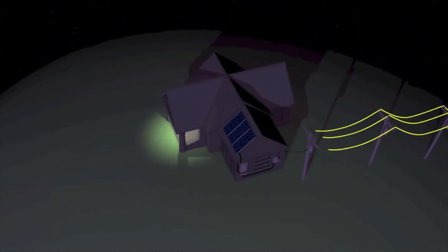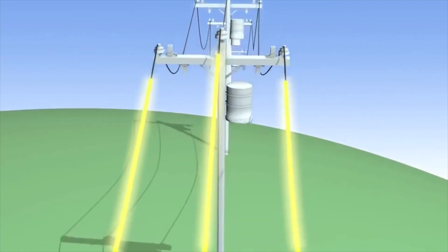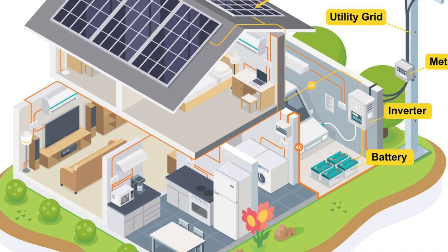This surplus electricity generation generates revenue. Conversely, if you use more electricity than your system generates at night, you will consume electricity from the grid under the net metering mechanism. Your monthly bill will be based on the net export or net import of electricity. Not only does rooftop solar provide clean energy, but it also makes significant financial benefits by slashing electricity bills and ensuring long-term cost savings.